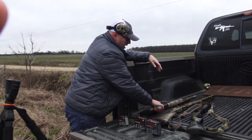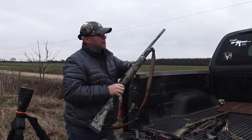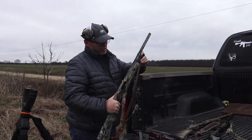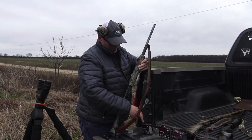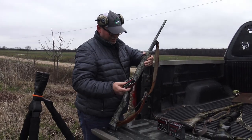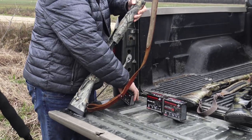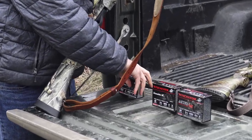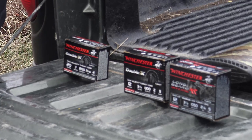First up is a Remington 870 pump — it's my boy's gun, a 20 gauge. I think we got a full choke in there for him, and I might try to modify it too. He's shooting Double X's right now in 20 gauge. We might get him some Long Beards later just to try them out. We've been shooting Long Beards XR's a couple years and we like them — they're good.